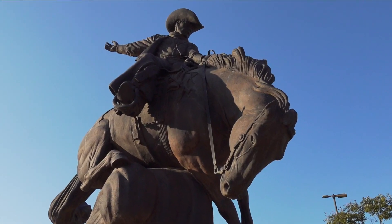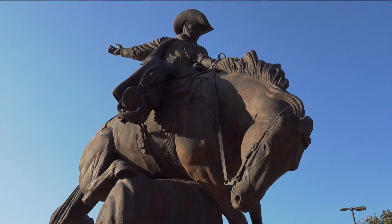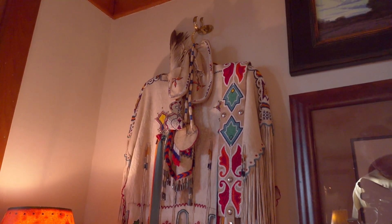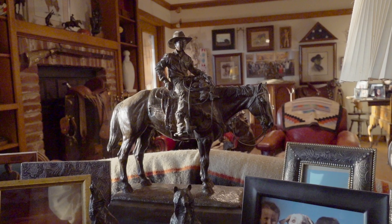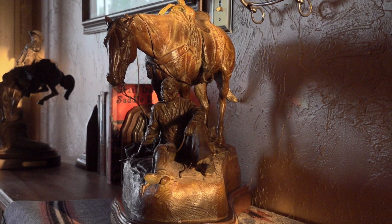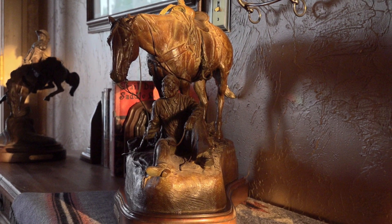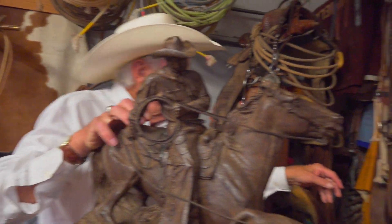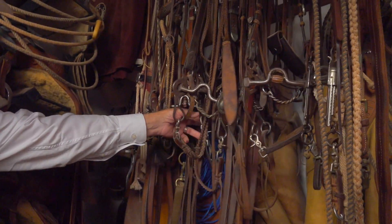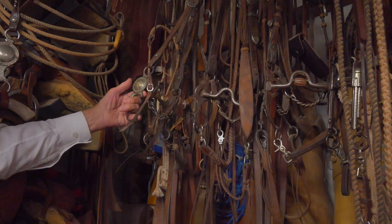His work today is prized by collectors and institutions across the country. If the house catches on fire, this is the thing to grab. The Holden home and home studio are a bit like an art museum, filled with his own work and artist friends he's traded with over the years. All these bits up there I traded for — some of them I designed. This one here, got my brand on it.